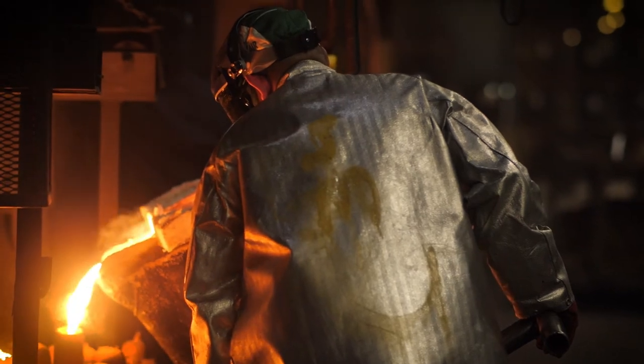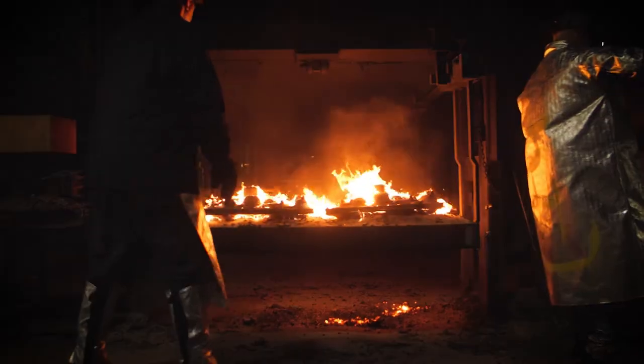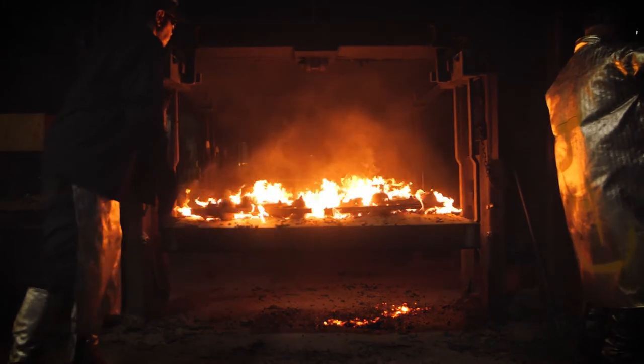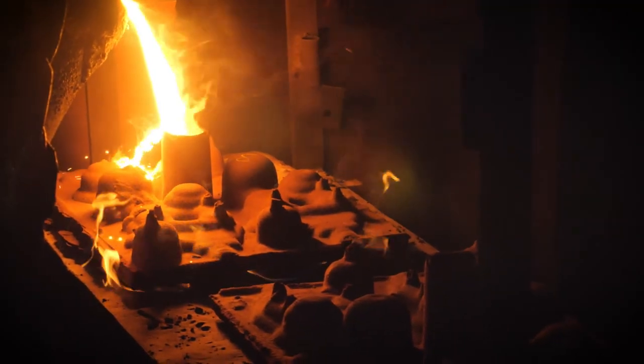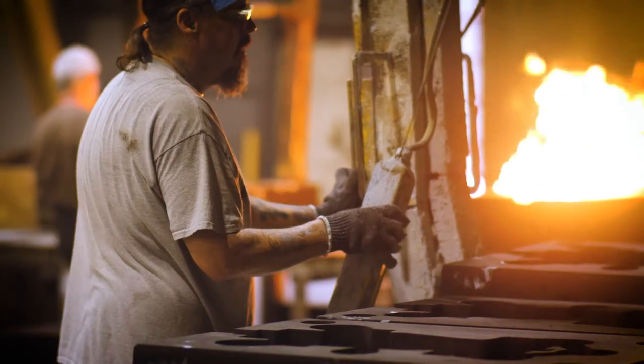Our shell molding process produces a high quality, close tolerance casting, giving us the ability to produce castings up to 400 pounds. The exceptional repeatability of our shell process ensures consistency from one order to the next.